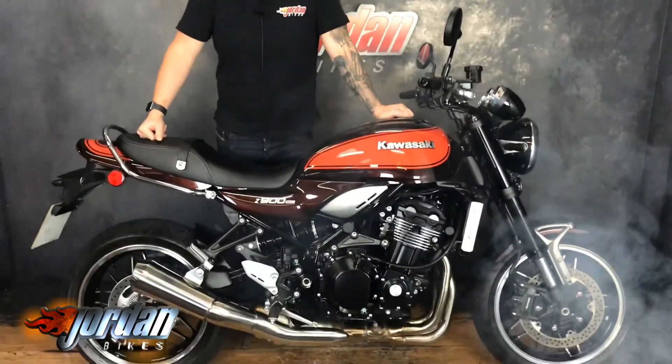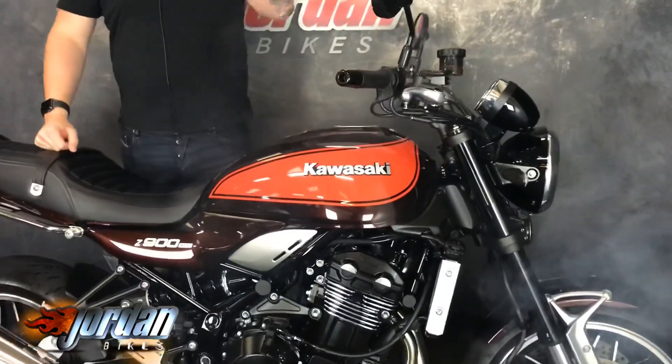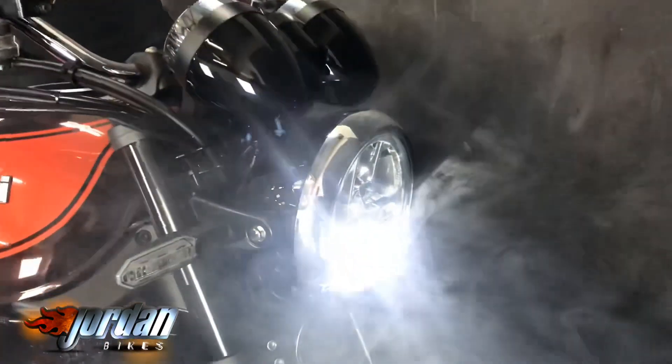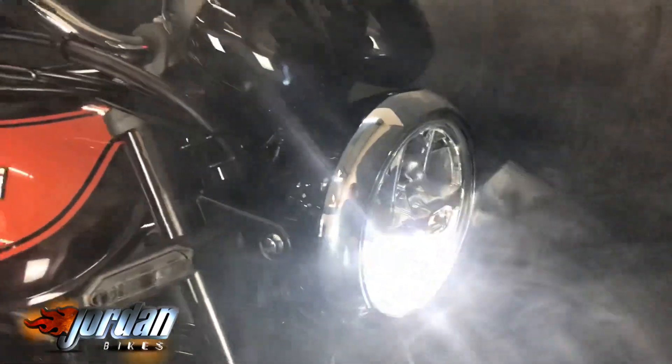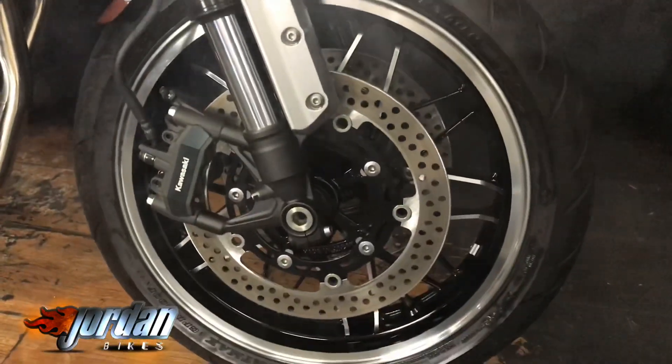Hi, it's Jason at Jordan Bikes. I've got something really special for you — it's the first one I've ever seen. This is a new Kawasaki Z900 RS. It looks like something out of the 80s but it's brand spanking new. All the modern gadgets and gizmos, which we'll go through. You get a full LED headlight with running light, LED indicators, traction control, ABS — absolutely amazing bike.